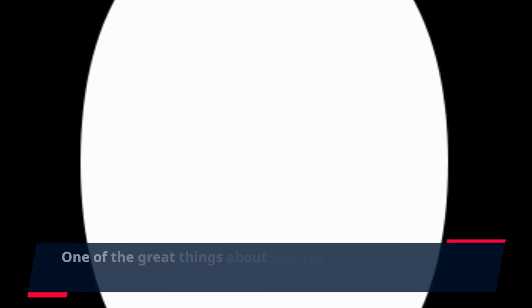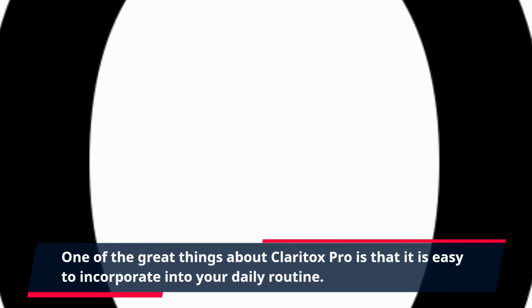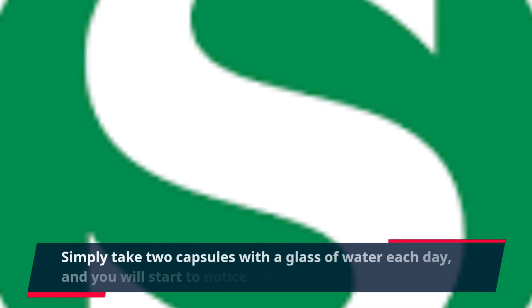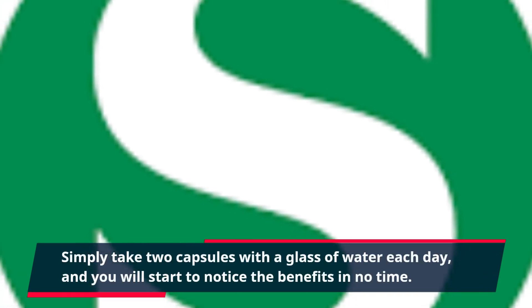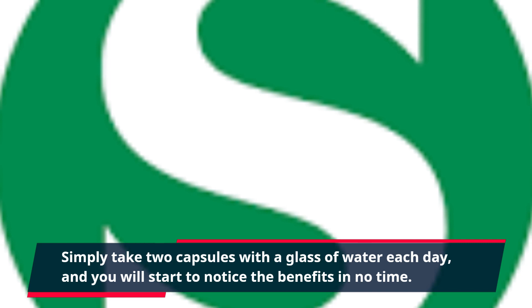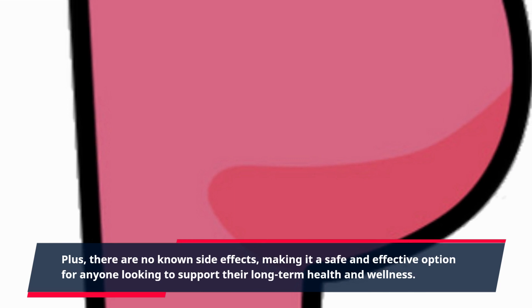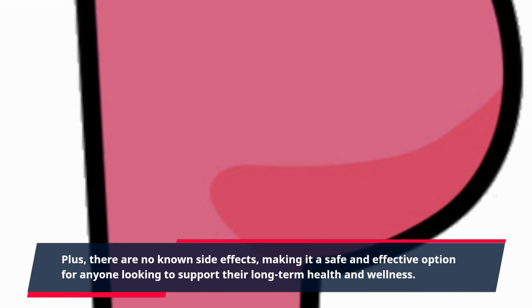One of the great things about Claritox Pro is that it is easy to incorporate into your daily routine. Simply take two capsules with a glass of water each day, and you will start to notice the benefits in no time. Plus, there are no known side effects, making it a safe and effective option for anyone looking to support their long-term health and wellness.